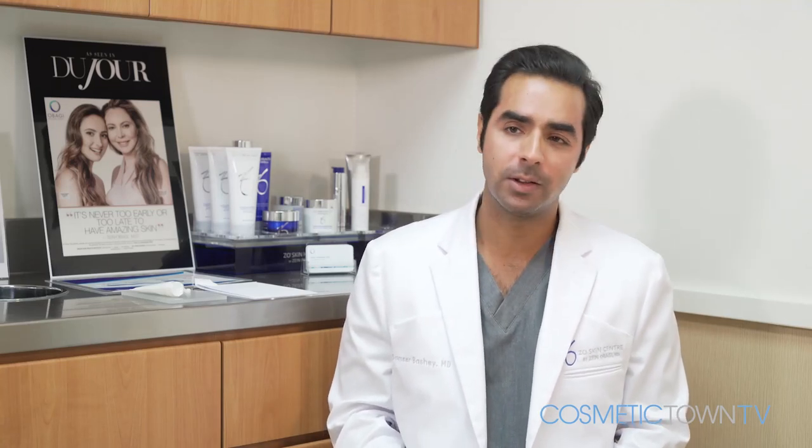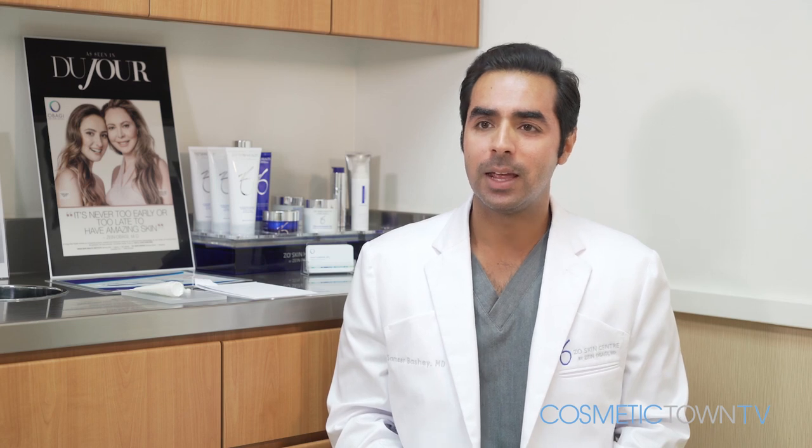Dr. Samir Bhashi — I'm a board-certified dermatologist. I practice in Beverly Hills and in New York City, and my practice is limited to medical, surgical, and cosmetic dermatology.